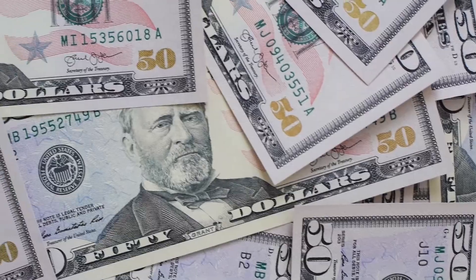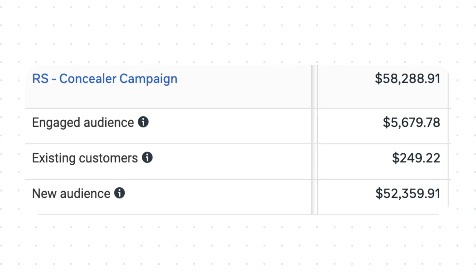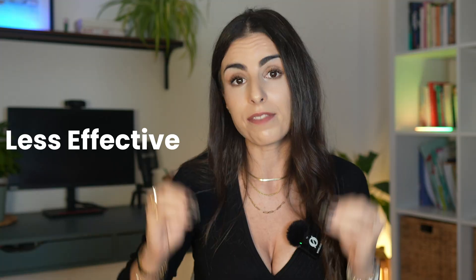For example, if in one of your ad sets Meta is spending a lot on your existing customers, maybe you won't scale that ad set — because instead of making old customers buy again through Facebook, you want to acquire new customers and prefer to retain existing ones via email or SMS marketing. So in that case, put your budget on the ad sets where Facebook is spending most on new customers and a new audience. Basically, all the old things like lookalikes and interests will become less and less effective. What you need to focus on the most are your creatives.